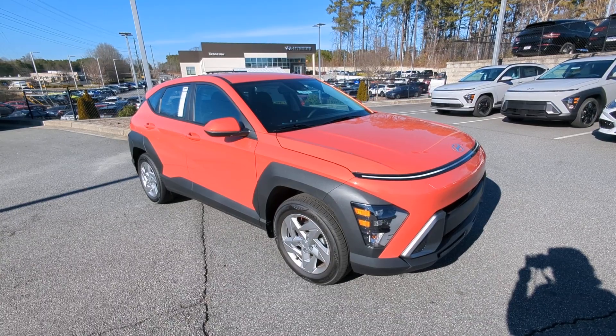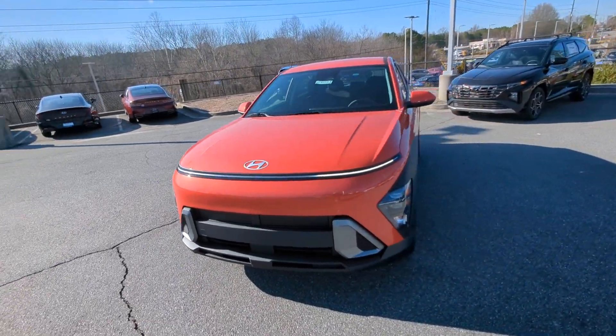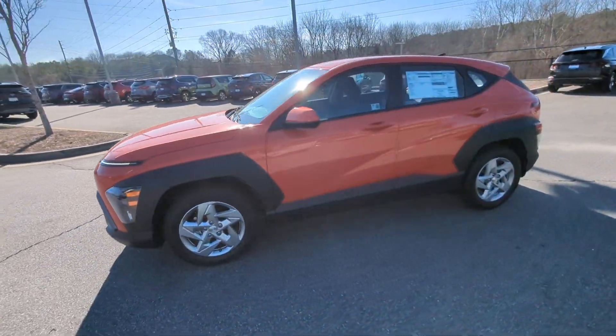Go home happy with the 2024 Hyundai Kona. Infuse every drive with a fresh sense of fun in this spirited and tech-savvy Kona.